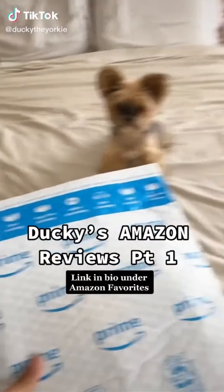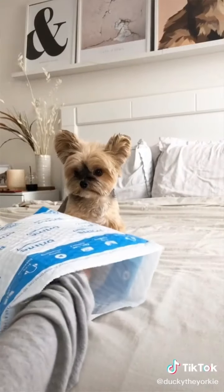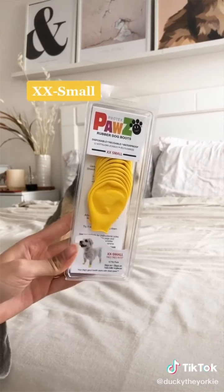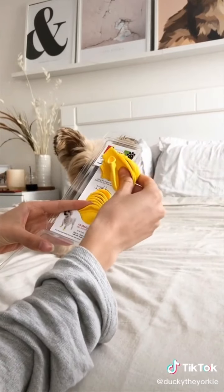Ducky's Amazon Reviews Part 1. In this series, we'll be reviewing all the things you're curious about so you don't have to. Today we're reviewing these dog balloons from Paws — they are $12 for a pack of 12. I got them in a size extra-extra small in the color yellow. They're basically just tiny water balloons made out of a thicker rubber.